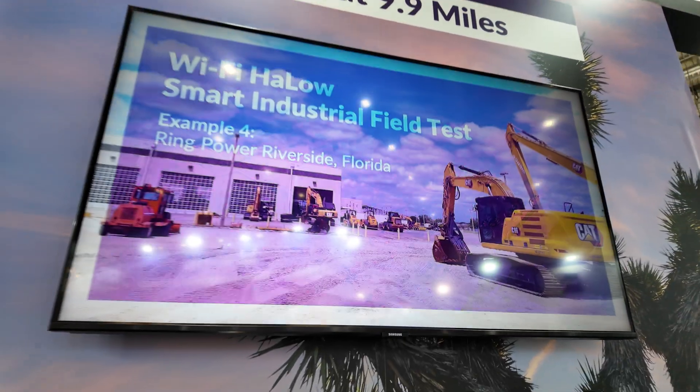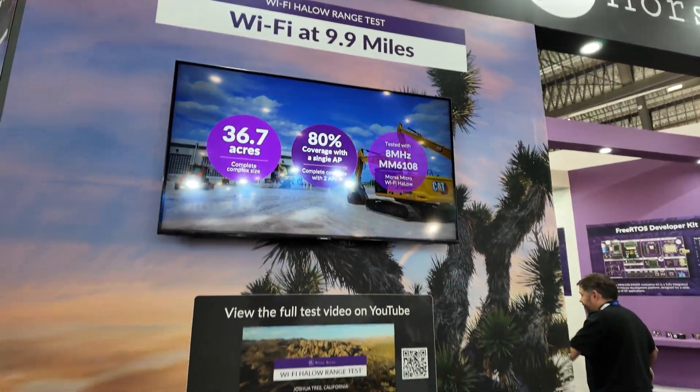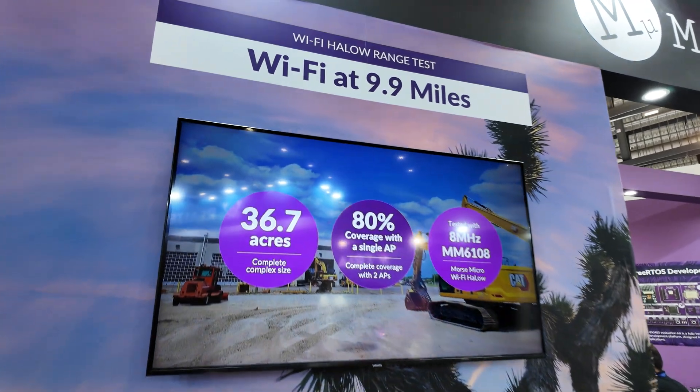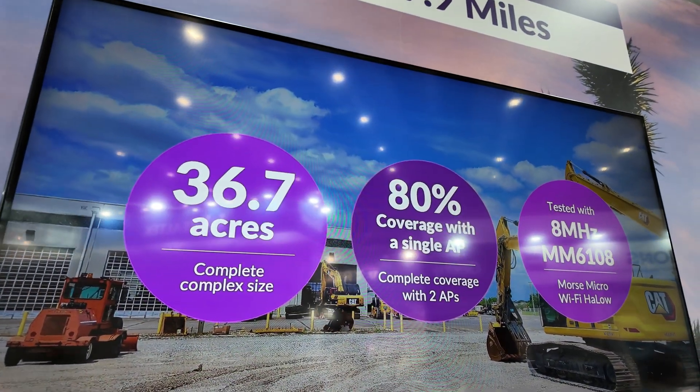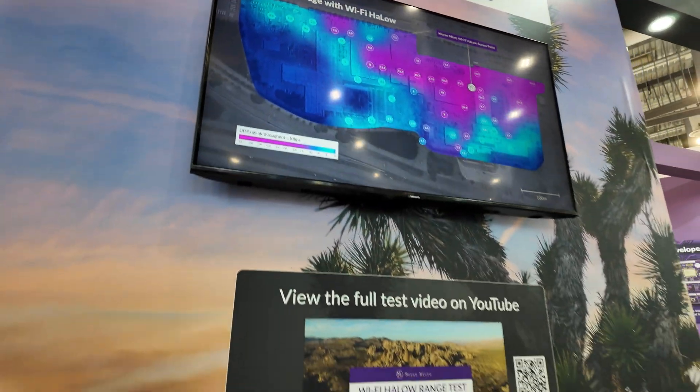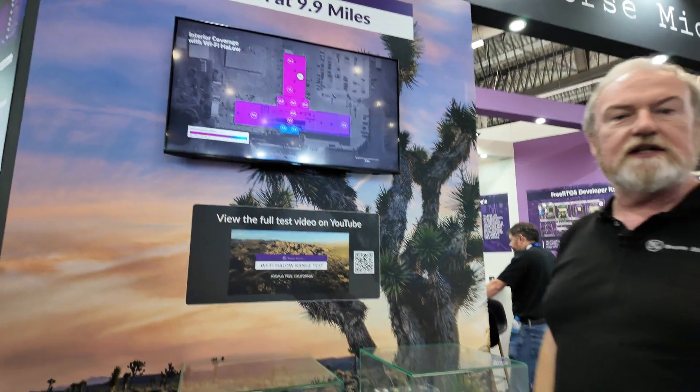Are these examples of where you deploy? These are examples of testing and deployments we've done. This particular one was actually a Caterpillar service facility in Florida. It was a 36-acre compound, lots of industrial buildings full of heavy machinery moving around, and we covered most of it with a single access point.